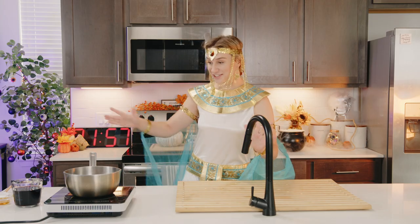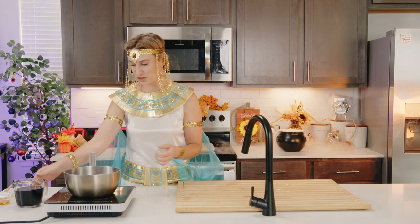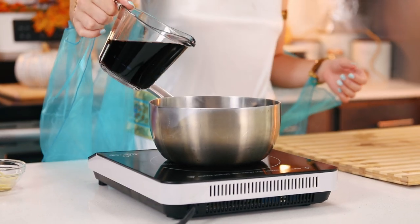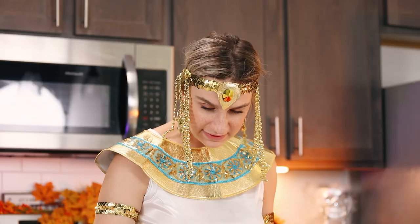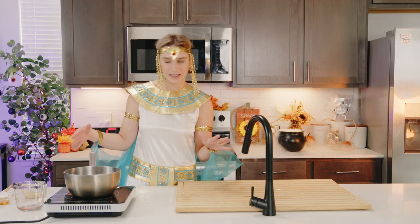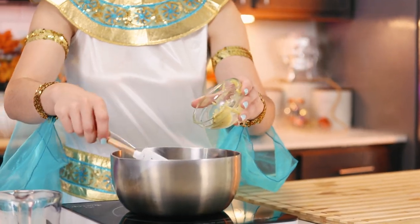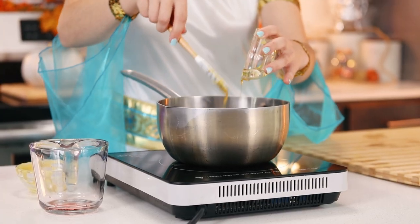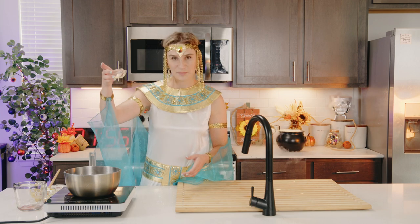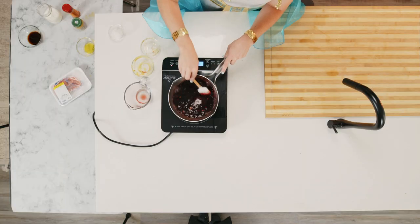I'm going to be making a cherry glaze for my salmon. I'm going to start with one and three quarter cups of tart cherry juice, pour that into a pot and set it to about medium heat. I'm going to add in some Dijon mustard - always got to love your Dijon - and then some honey. And lastly, about half a teaspoon of apple cider vinegar. I'm going to mix this all together and bring it to a boil and reduce it by half.